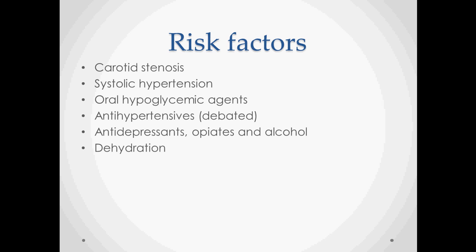Some of the risk factors: nonspecific risk factors can include carotid stenosis, systolic hypertension, and oral hypoglycemic agents — so many diabetics are going to end up with this. Antihypertensives have been shown as a risk factor in some studies but not others. Antidepressants, opiates, and alcohol can all cause orthostatic hypotension, as can dehydration or anything that leads to volume loss.